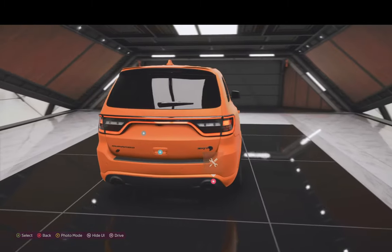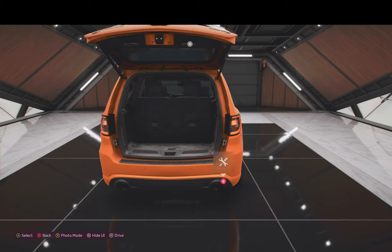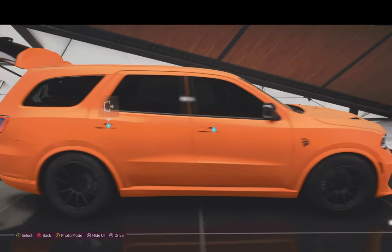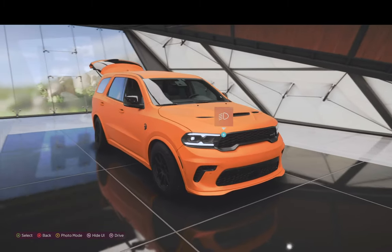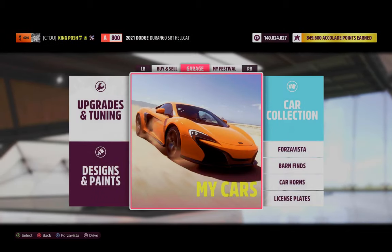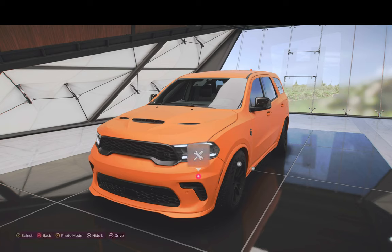Let me know in the comments below what you guys think of the car — vehicle, SUV, whatever you want to call it. Let me know which one you like the most: my all-wheel drive, my rear-wheel drive, or both. I'd love to hear it. We're going to end this video and I'm going to get ready to make the rear-wheel drive video. Thanks for watching, and I'll catch you guys next time — stay sideways, my friends!